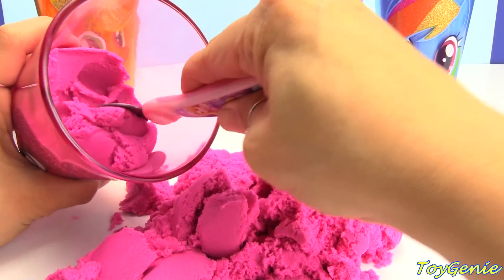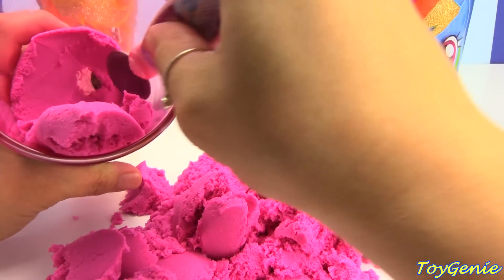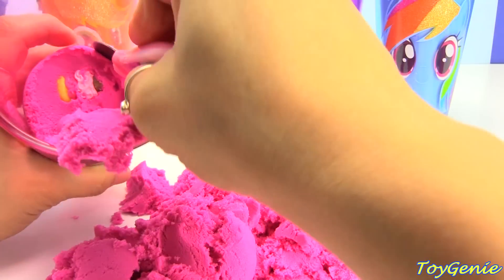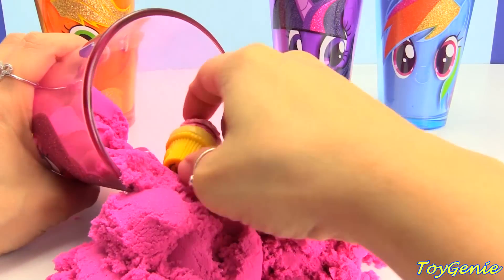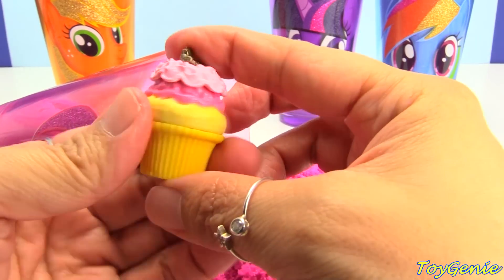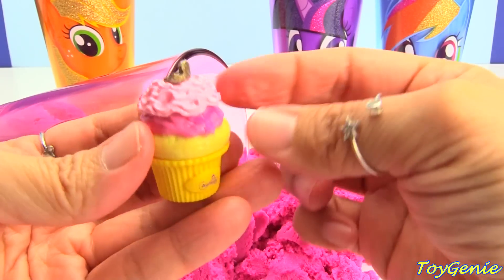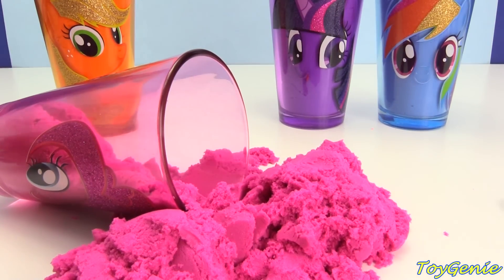More digging coming up. Ooh, I see something all the way down here. Let's get it. What's this? We have an Aurora cupcake. It's got a tiara and some whipped cream. So yummy looking. I think I can eat a cupcake right now.